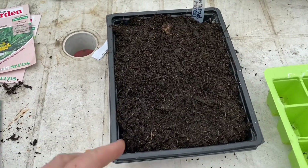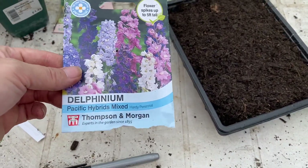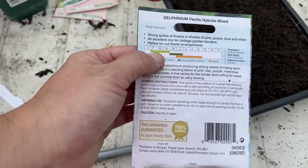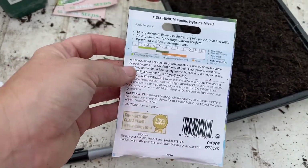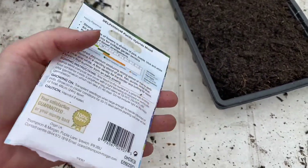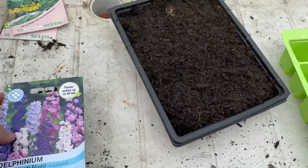I've just done one of these half trays with the delphiniums. I'm not sure if these will overwinter — you're supposed to sow them February, March, April — so I might be sowing them a little bit early. But I'm going to try and see what happens, and I've saved some of the seeds to sow some in February as well, just to see if we can get a little bit of a head start with these ones.